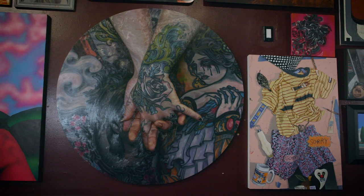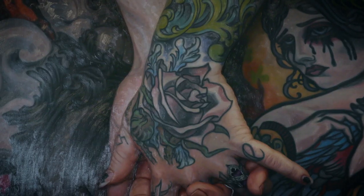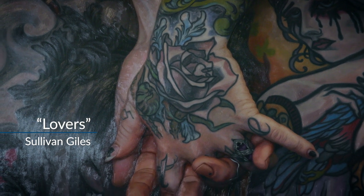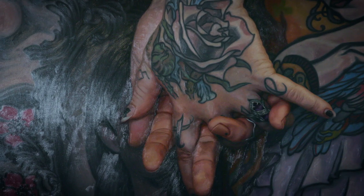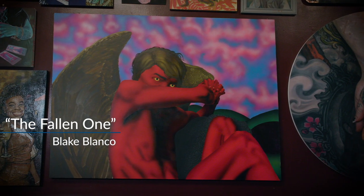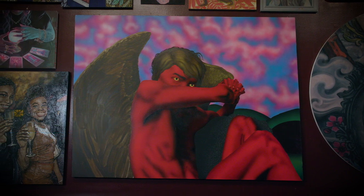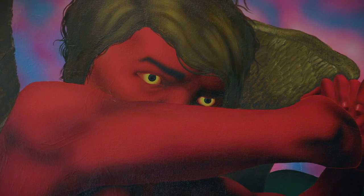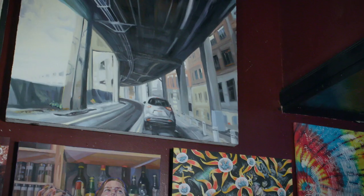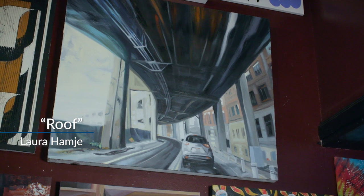I was so happy to get the large Tondo painting from Sullivan Giles — it's the hands with the tattoos, and it is just exquisite and massive. Another piece that I really like is Blake Blanco's The Fallen One. It's this red devil angel and he kind of looms right behind the patrons, casting his glance down at them. And I was really happy to get one of Laura Hamjay's Viaduct paintings.